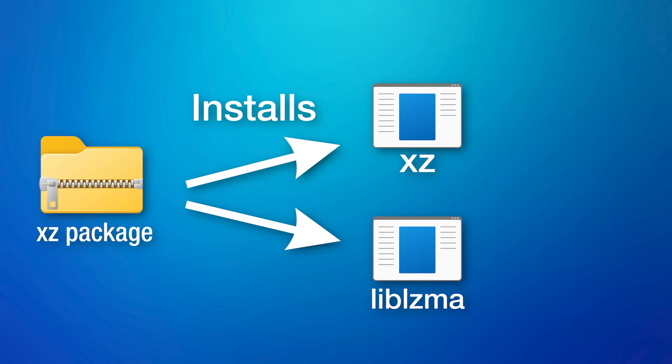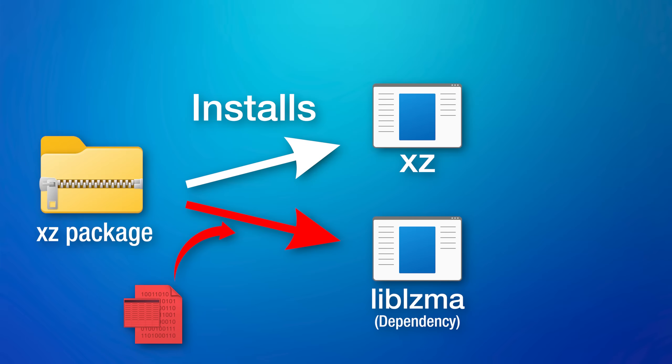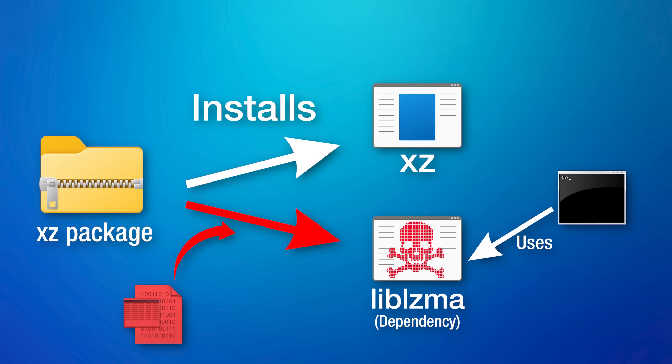You might be wondering how archiving software would have allowed remote code access. Those malicious test files would be extracted during the XZ install process and replace some files used in the installation of lib-LZMA. Many programs require installing other software called dependencies, but the backdoor installs a corrupted version of lib-LZMA, which is also indirectly used when certain operating systems use SSH — a typical way you remotely access servers.